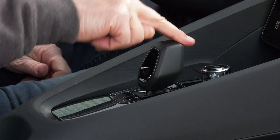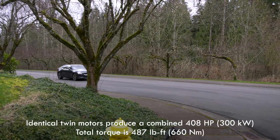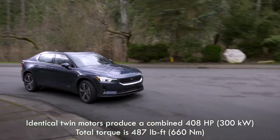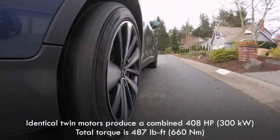Like most EVs, there's no transmission. The drive selector has a sure feel, and it's quick, sprinting to 60 miles an hour in just over 4 seconds. The twin-motor all-wheel drive setup makes 408 horsepower.